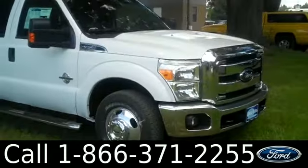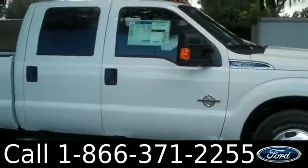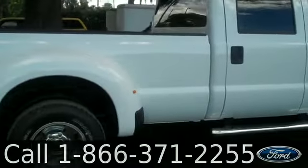If you have any questions, please give us a call. Our toll-free number is 1-866-371-2255. I hope you enjoyed this video — my name is Leslie, thanks for watching.